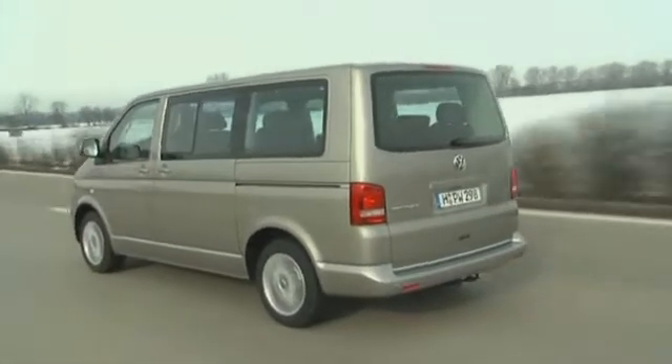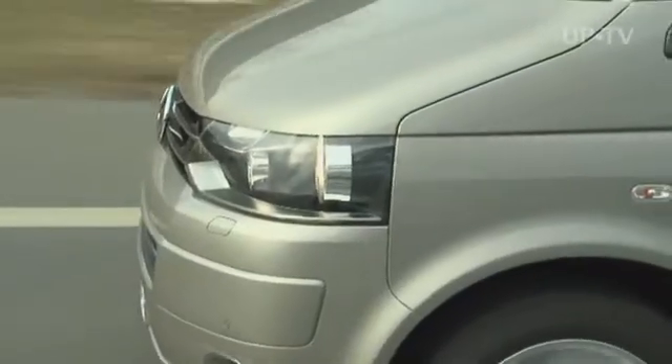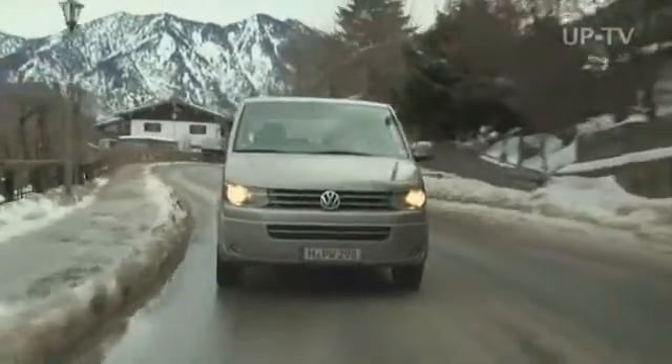Today's Multivan comes from the commercial vehicle division, but drives and looks more like a sedan than a small van, which is clear at very first sight when you see the front end with that typical VW face.